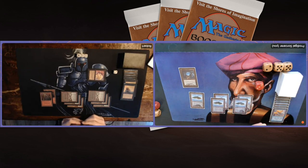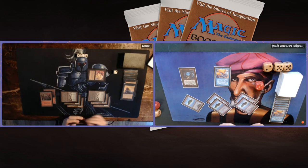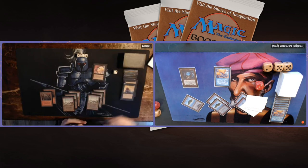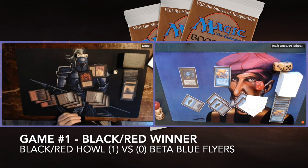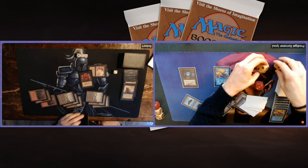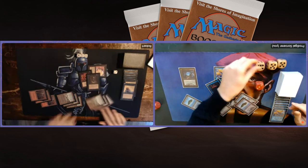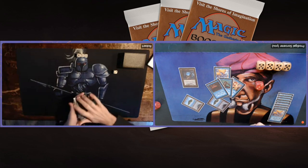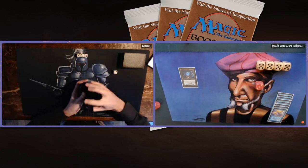Drain Life for four — there we see the strength of Drain Life. He destroys my Air Elemental and goes up in life to 13. He attacks, I'm now on 12. All of a sudden the tables have turned. There's just a lot of removal in Robert's deck: Terror, Drain Life, Pestilence, Disintegrates. Another Air Elemental on my side — he takes four damage. I'm really liking this game one; slow start but once we started playing our stuff we really went for it. There's a Howl from Beyond — this is a great win here by Robert in game one.